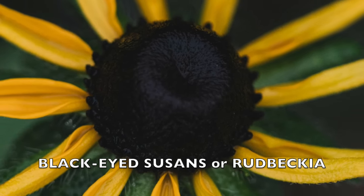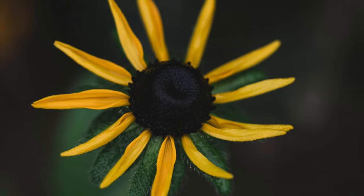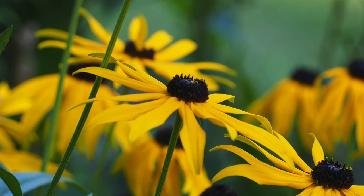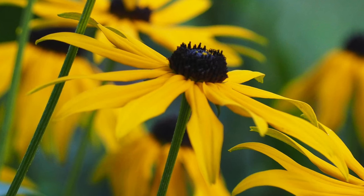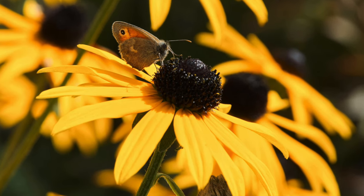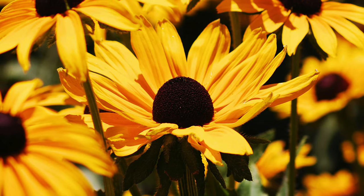Black-eyed Susans, also known as Rudbeckia, are vibrant perennials native to North America. They have bright yellow or orange petals circling a dark brown, almost black, central disk, giving them their distinctive black eye appearance. The petals are shaped like daisies with a slightly rounded or pointed tip and a textured surface. They bloom from mid-summer to fall. These plants usually grow between 1 to 3 feet tall and spread 1 to 2 feet wide. They do best in full sun and well-drained soil but can adapt to various conditions. Black-eyed Susans are hardy in gardening zones 3 to 9, attracting beneficial insects like bees, butterflies, hoverflies, ladybugs, lacewings, and soldier beetles.